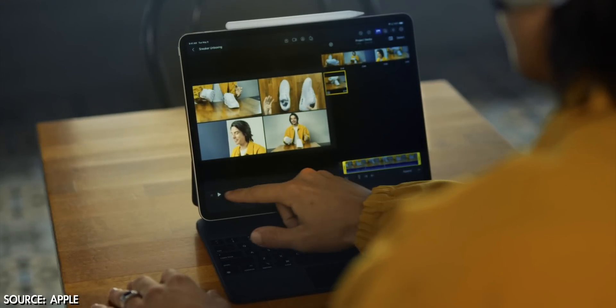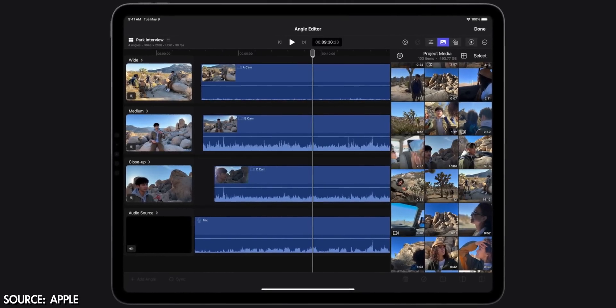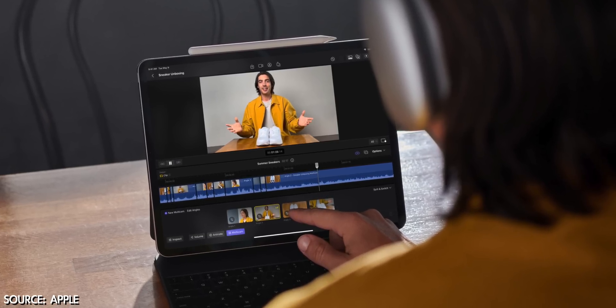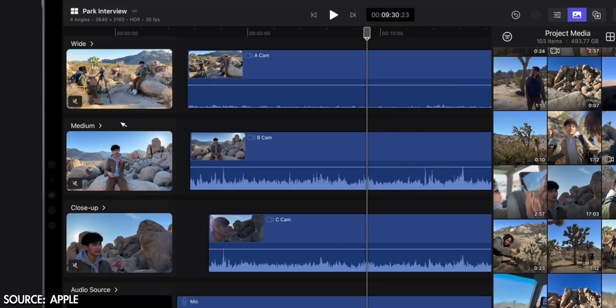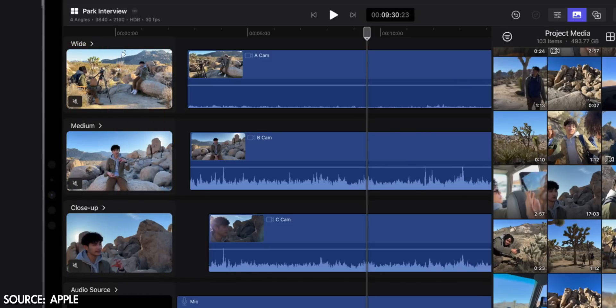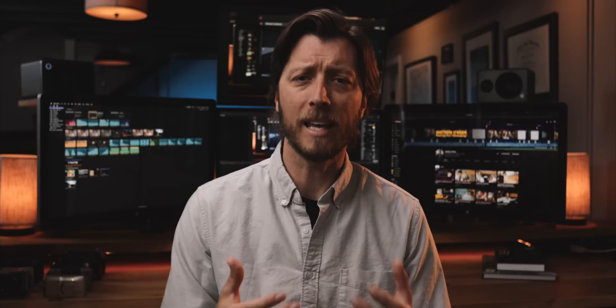Apple has completely overhauled multicam editing in this iPad app. They still work the same as the desktop version — syncing automatically using audio — but they've updated the angle editor UI and how you use touch to cut between angles while you edit. Multicam editing is such a special feature in Final Cut Pro specifically; the way Apple handles it is so unique compared to other NLEs and has been really important to my workflow. I love the addition of thumbnails that let you easily see which angles you have in the angle editor, and quick browser access to the right makes building and tweaking multicams feel simple.